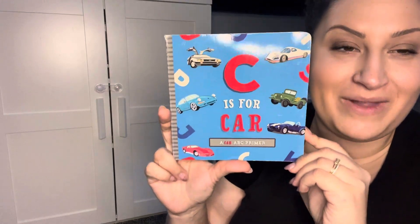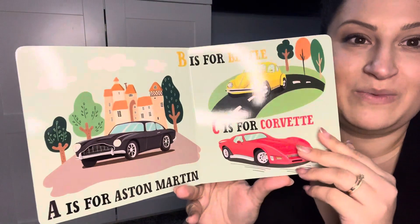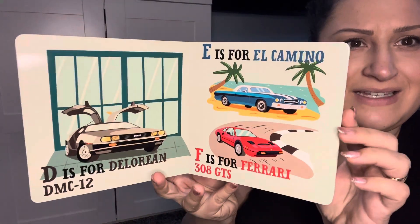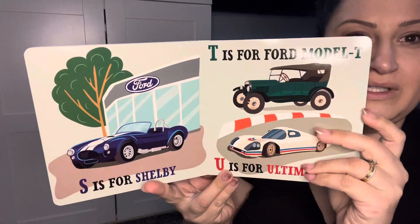If you have a car enthusiast at home like I do, 'C is for Car' — the board book — is highly recommended. This book comes with highly glossy, very colorful pages, and it doesn't just specifically focus on American or import or new or old.